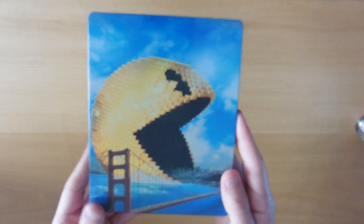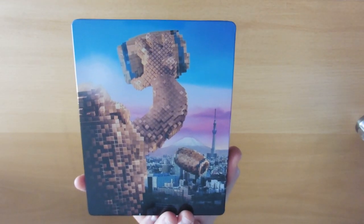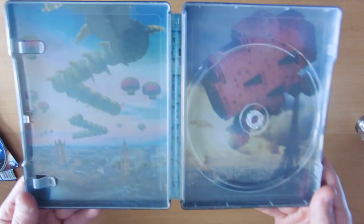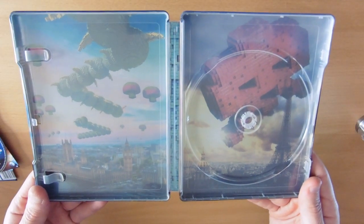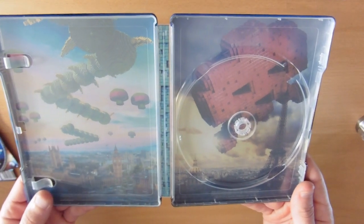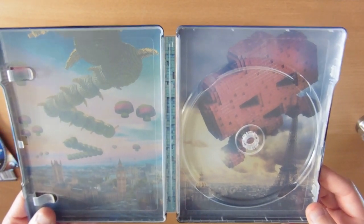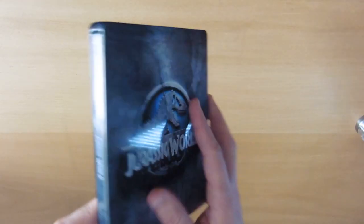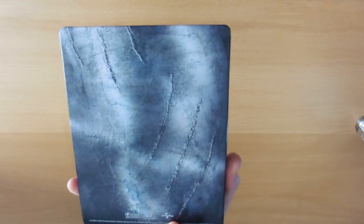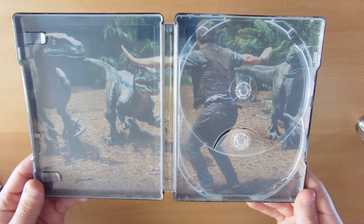Pixels — nice Pac-Man front cover, and Donkey Kong on the back throwing his barrels. It's a pretty cool retro steelbook. The inlay has Centipede going over Big Ben and the Houses of Parliament, and an enemy over Paris. Jurassic World — really enjoyed this, really looking forward to the next one. Just a few dino scratches on the front, and our inlay has Chris Pratt with the velociraptors, with Blue in the middle.